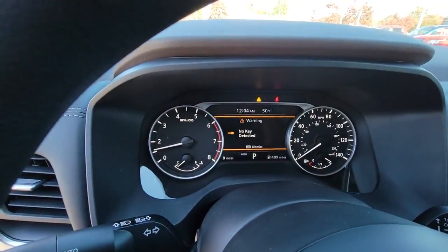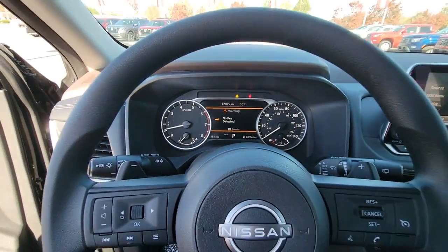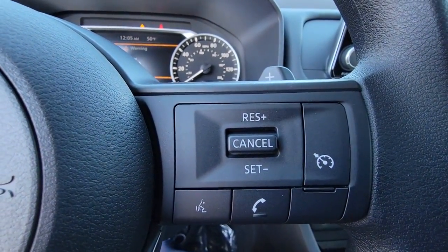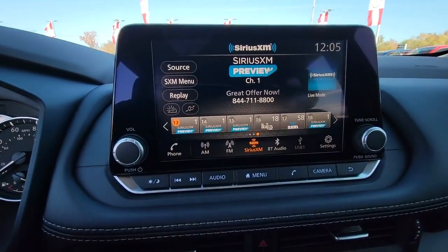The following are some of this vehicle's highlighted options: keyless entry, satellite radio, electronic stability control, blind spot monitor, alarm, aluminum wheels, rear spoiler, intermittent wipers, traction control, floor mats.